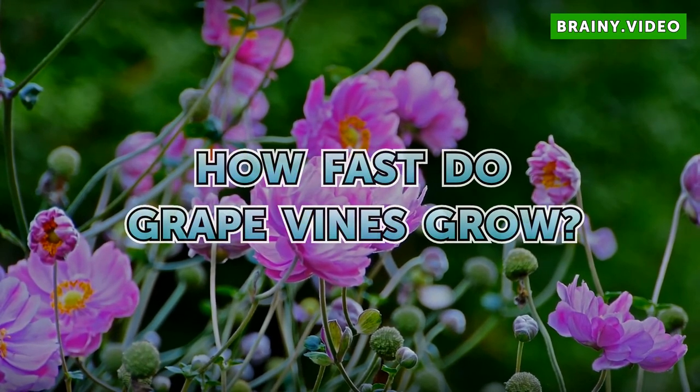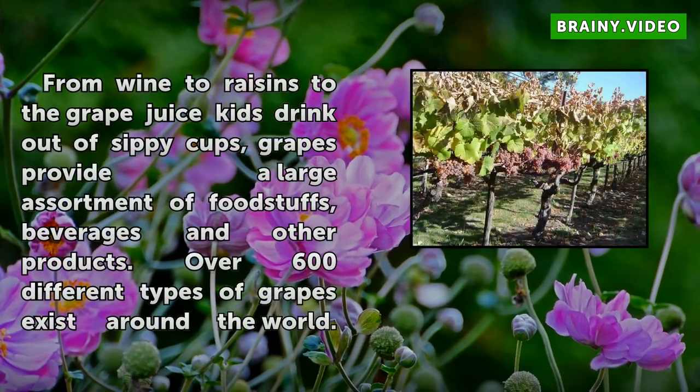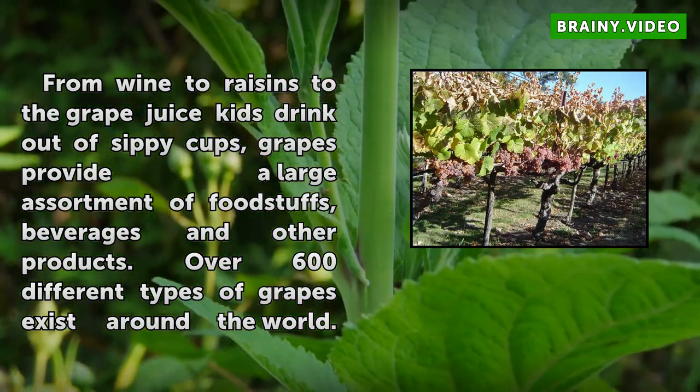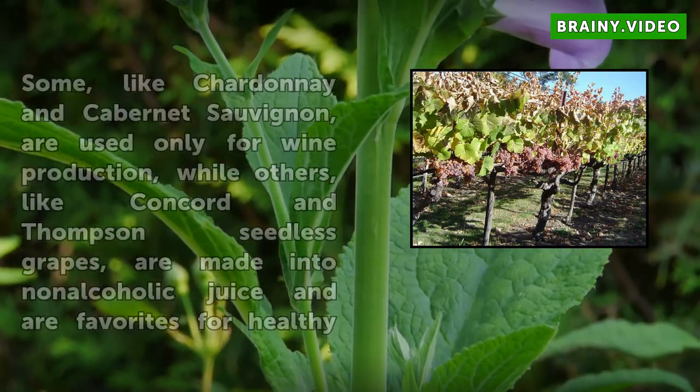How fast do grape vines grow? From wine to raisins to the grape juice kids drink out of sippy cups, grapes provide a large assortment of foodstuffs, beverages and other products. Over 600 different types of grapes exist around the world.